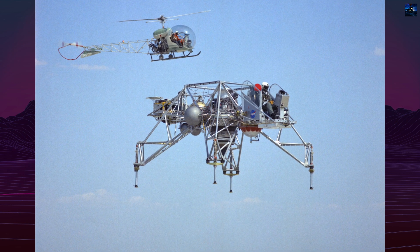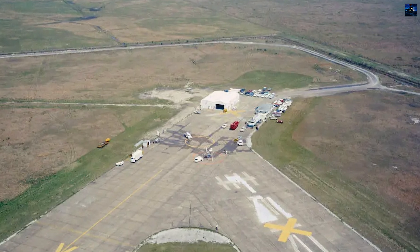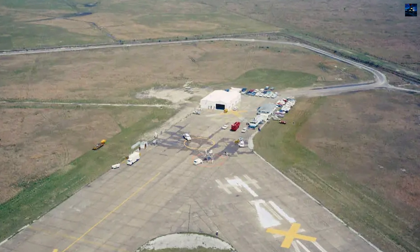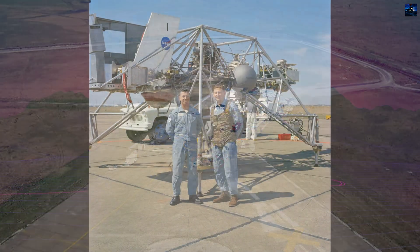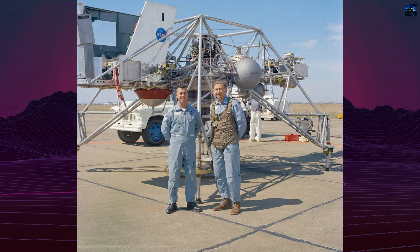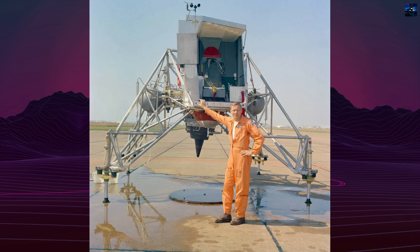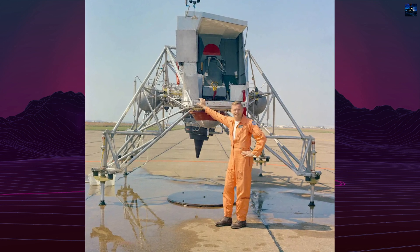Test pilot Don Malek noted the shift in responsiveness in lunar sim mode, saying the vehicle moved from high response to low or weak response, requiring anticipation and finesse to fly. Deke Slayton, NASA's chief astronaut, famously stated that there was no way to simulate a moon landing except by flying the Lunar Landing Research Vehicle.